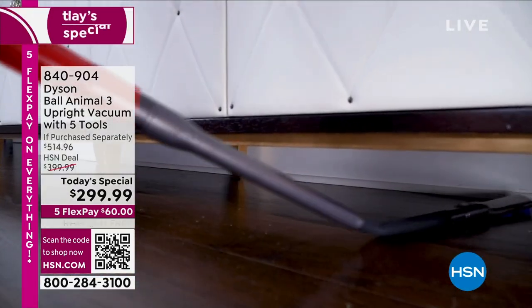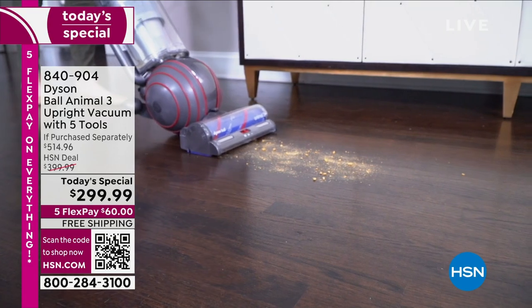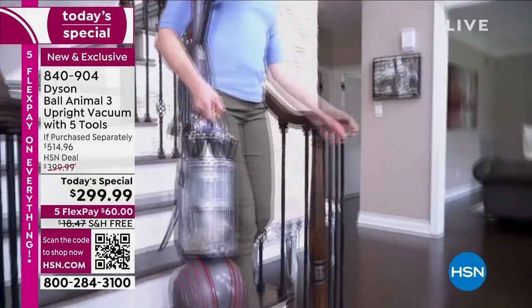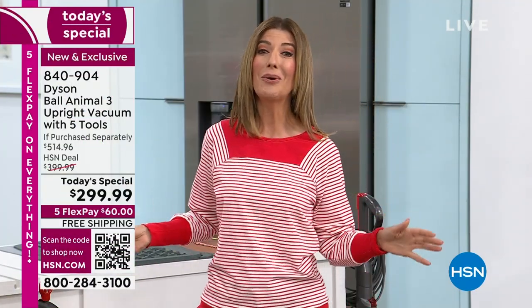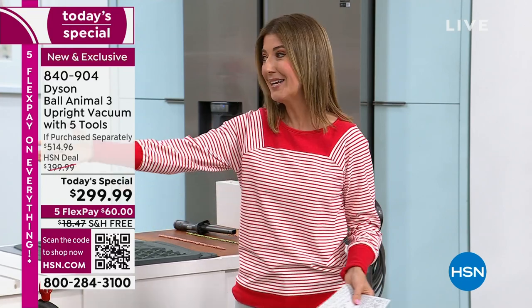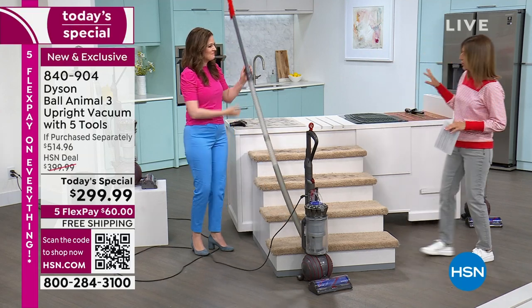Dyson is the gold standard — synonymous with quality. When you want the best of the best, you never regret buying quality. Getting any Dyson under $300 is almost unheard of, and this is the latest and greatest ball technology — the Ball Animal 3, not the one or two. So many of you are already diving in — when you own a Dyson, you fall in love with it, and that's why we decided to double down with two Dyson Today's Specials.